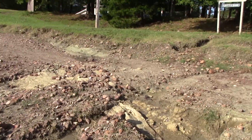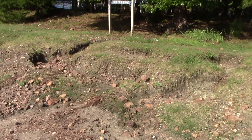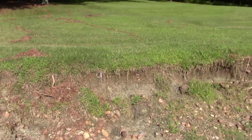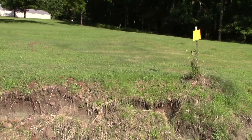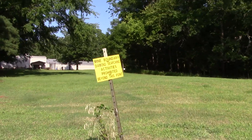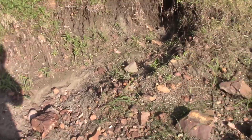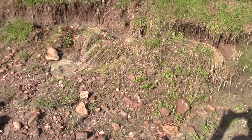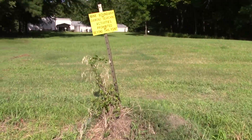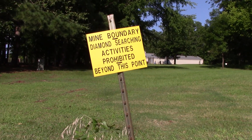Another thing I want to point out — just because the State Park has put up an arbitrary boundary here saying no diamond searching activities beyond this point. See, here's their boundary marker. It looks like people have dug right up to it and recovered diamonds from it. I've known guys that have dug over here right up to this boundary marker, but you're not allowed to do anything past it.